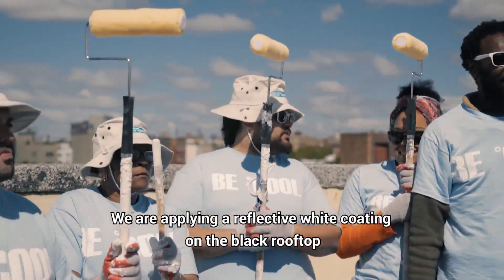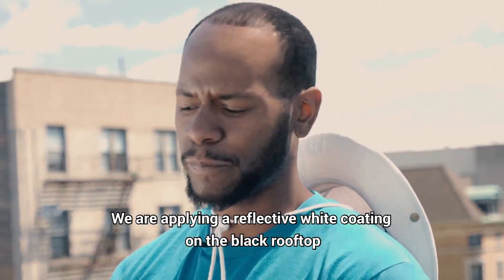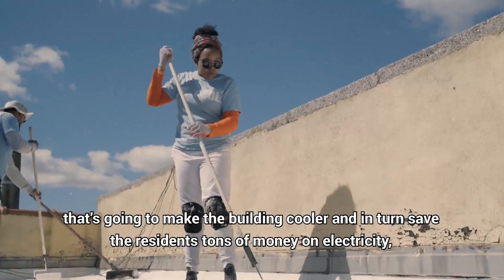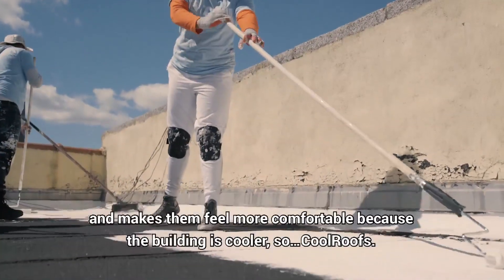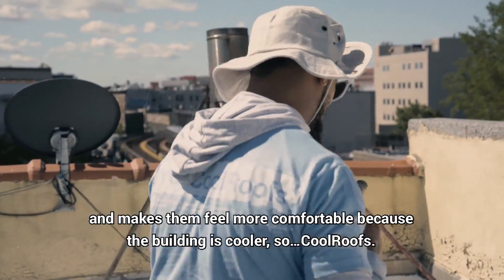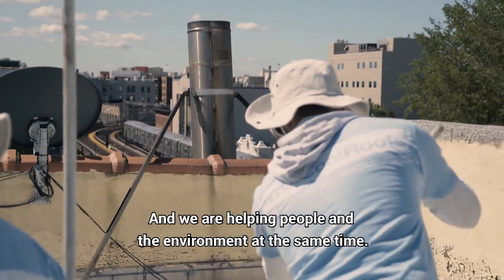We are applying a reflective white coating on the black rooftop that's going to make the building cooler and in turn save the residents tons of money on electricity and makes them feel more comfortable because the building is cooler. So Cool Roots, we're helping the people and the environment at the same time.